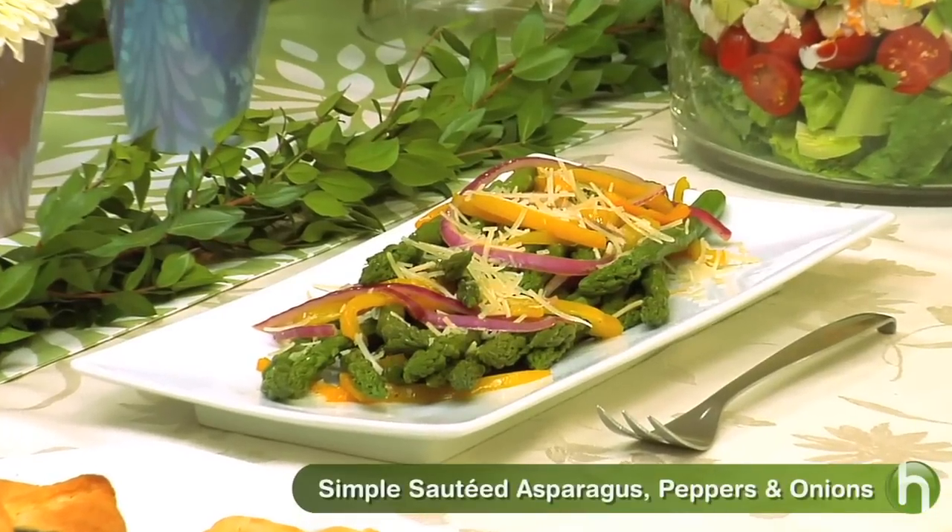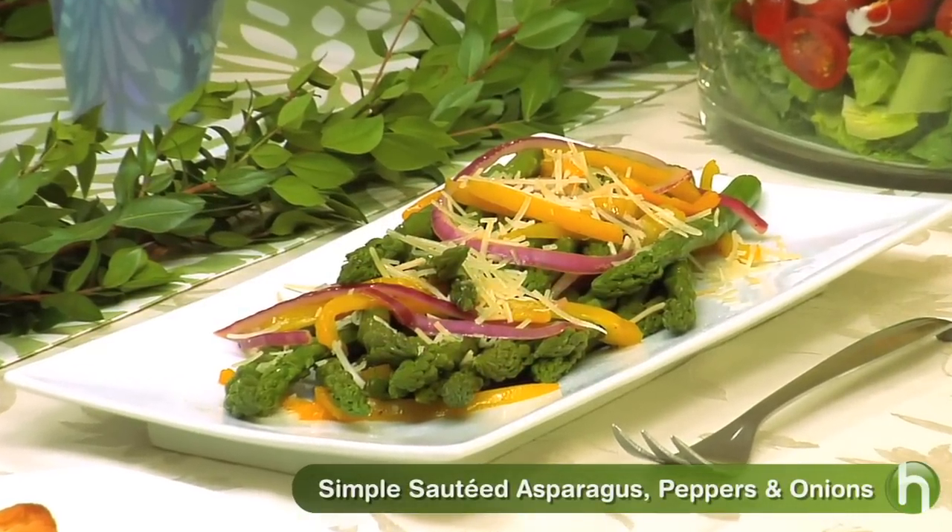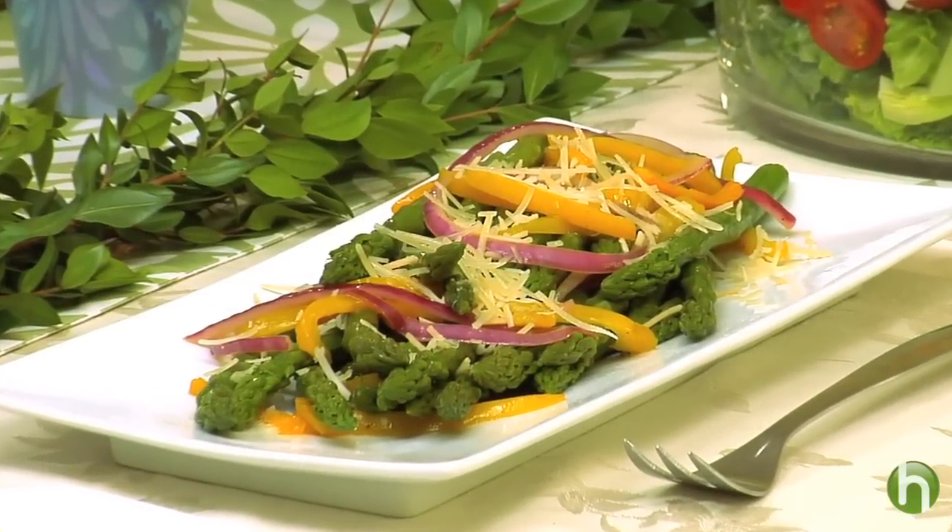And just to be sure that everyone gets their favorite kind of cheese in this brunch, I'm serving a gorgeous sauteed asparagus and pepper and onion dish that has some shredded parmesan on top.